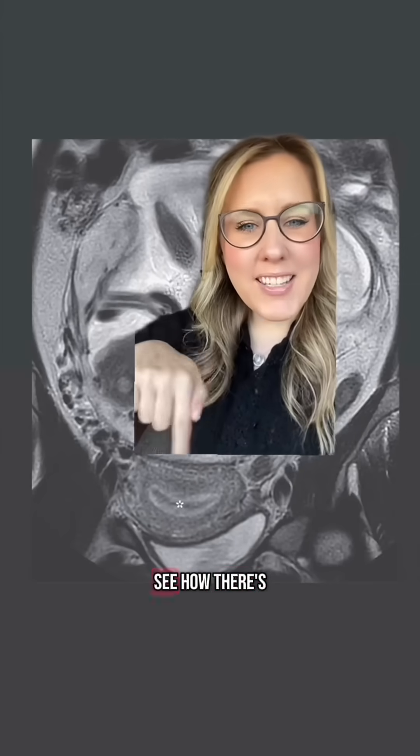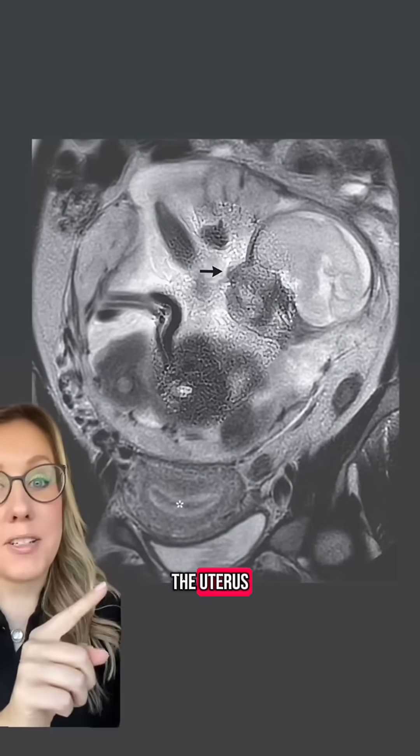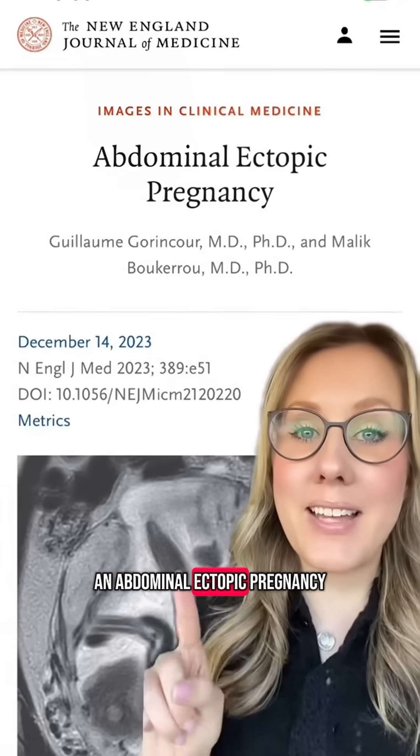This right here is a uterus. See how there's nothing in it? And here's a whole baby outside of the uterus. This is a recently published picture out of the New England Journal of Medicine, just published the other day, about an abdominal ectopic pregnancy.